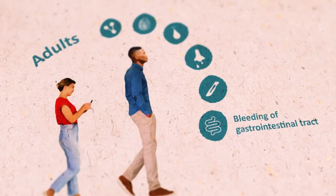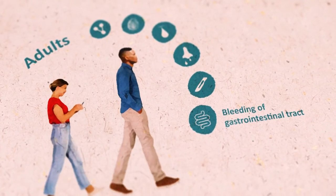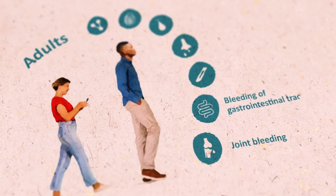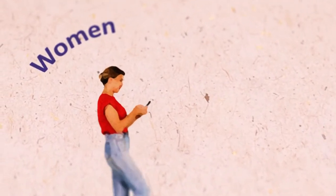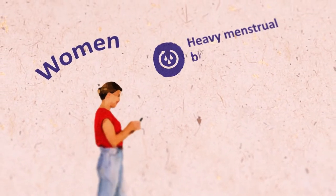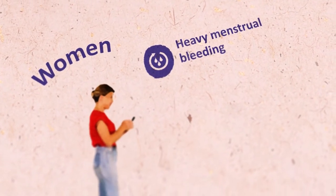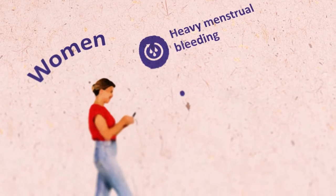Adults can also experience gastrointestinal tract bleeding with or without an obvious anatomic lesion, and joint bleeding may also occur. Women with von Willebrand disease often have heavy menstrual bleeding, which should particularly raise suspicion when it starts at menarche.